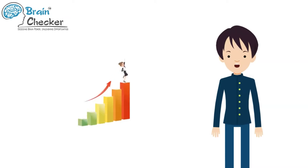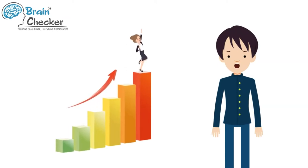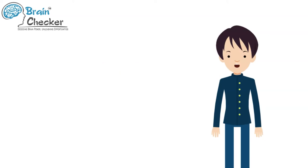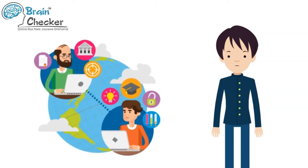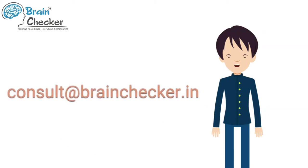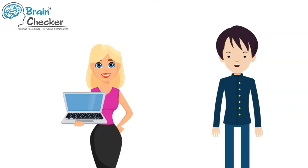Hi student, we are happy to see your progress. I hope you're loving the way things are taught at the Brain Checker Academy. Remember, if you have any doubt, you can simply get in touch with Brain Checker Academy experts by chatting with us here during working hours, or by writing to us at consult@brainchecker.in at any time during your course. Our trainers will be happy to help you.